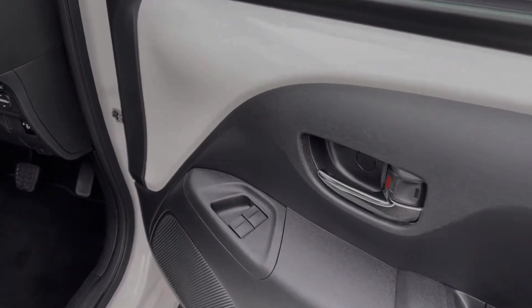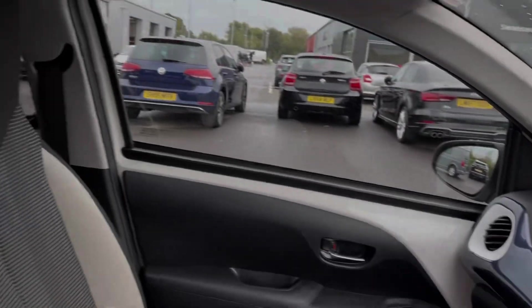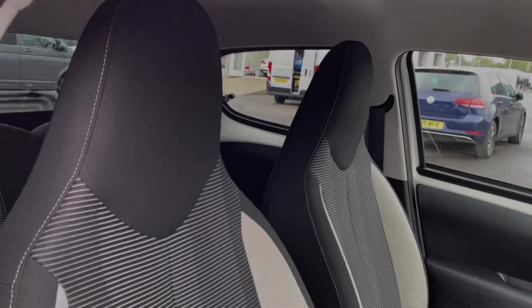Looking at the driver's interior, you've got the window controls on your door card, you've got the three-spoke steering wheel, and then that blue detailing matching the stripes on the exterior of the vehicle.